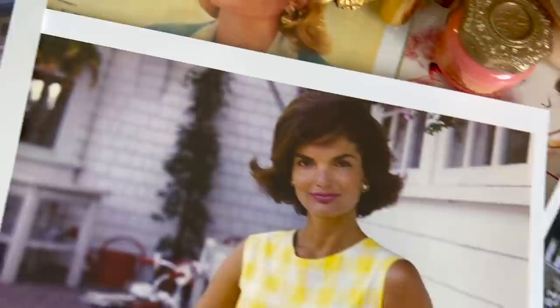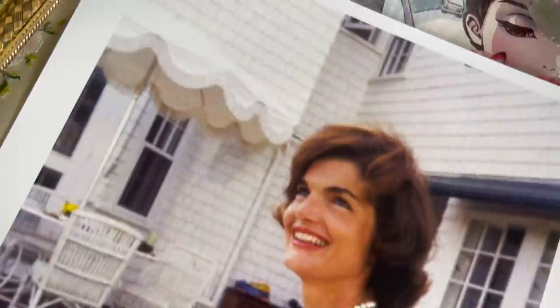Dorothy Gray Special Dry Skin Combination was the rich cream in question at the time, although she afterwards switched to Erno Laszlo, a luxury brand. She also started using a peroxide rinse for her teeth during her stay in the White House to battle the nicotine stains she accumulated from years of smoking.